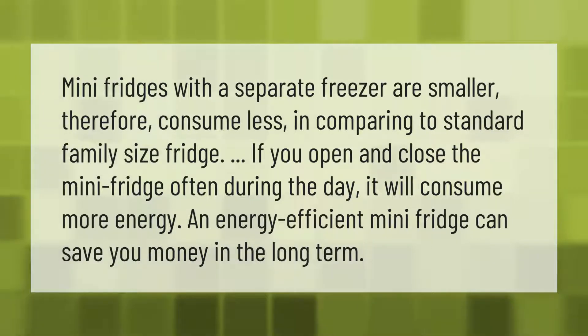Mini fridges with a separate freezer are smaller, therefore consume less energy compared to standard family-size fridges. If you open and close the mini fridge often during the day it will consume more energy. An energy efficient mini fridge can save you money in the long term.